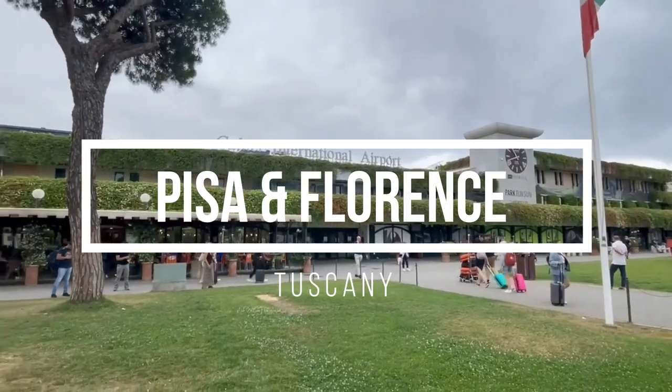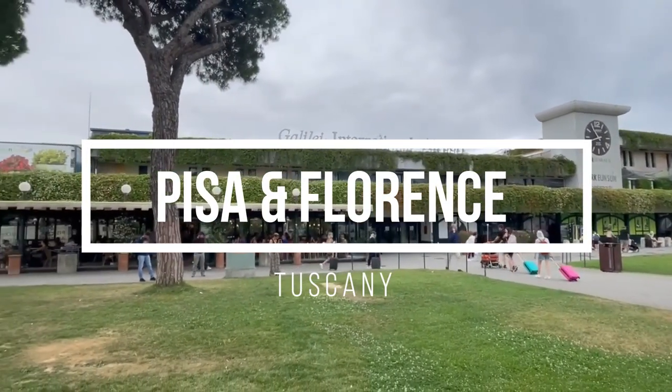Welcome to Tuscany. In this episode we're going to check out Pisa and Florence.